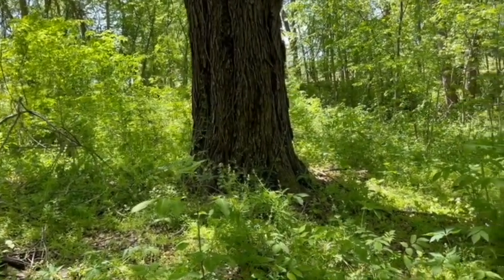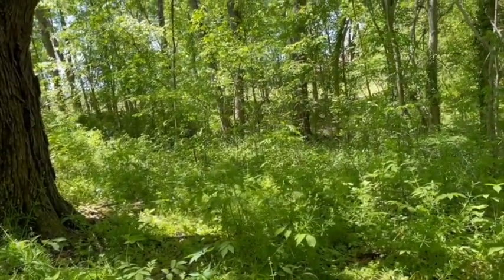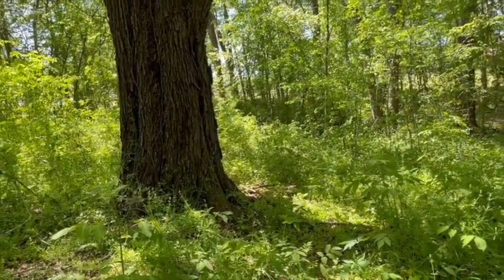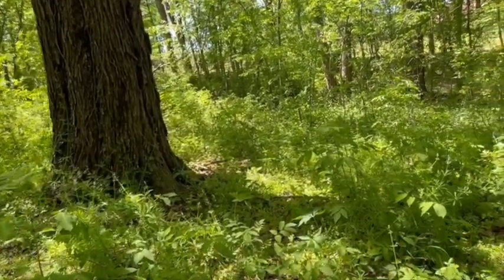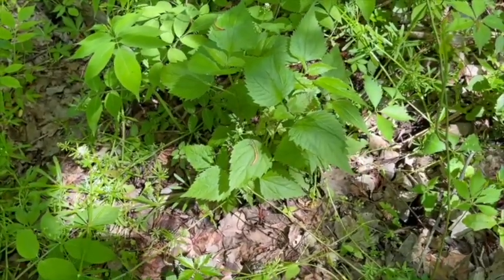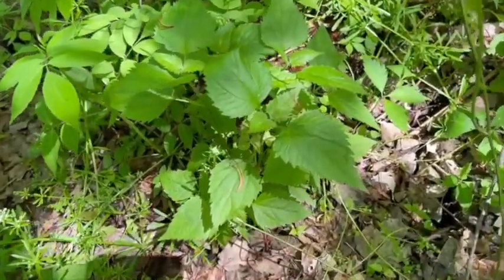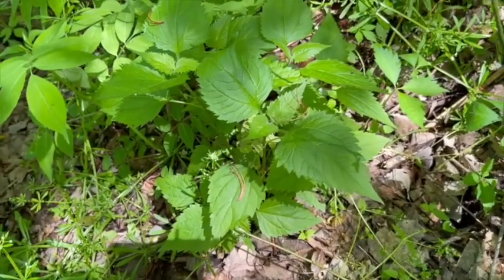There's so much out here I just want to pick so much stuff, but I have to focus on what I'm out here for. All right, here's some right here. I'm going to put on my glove real quick. Do you see it right there?